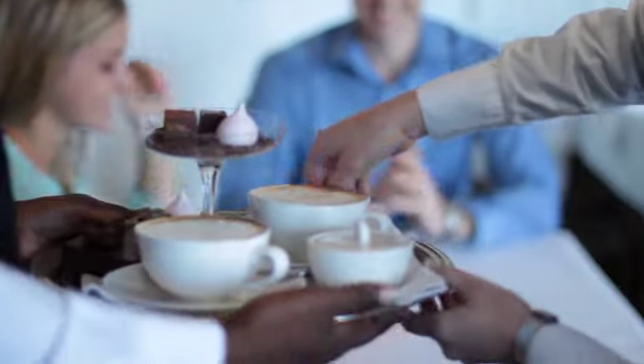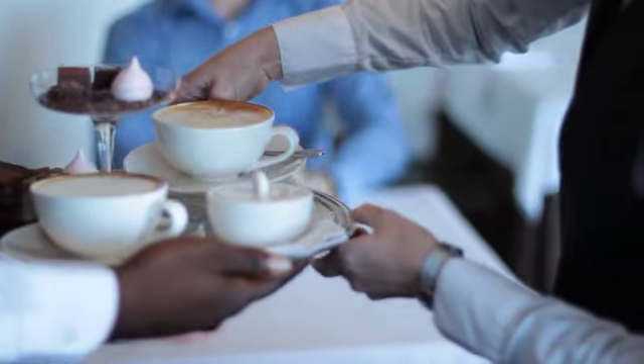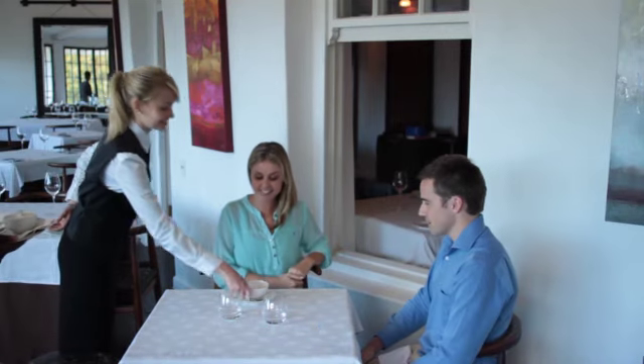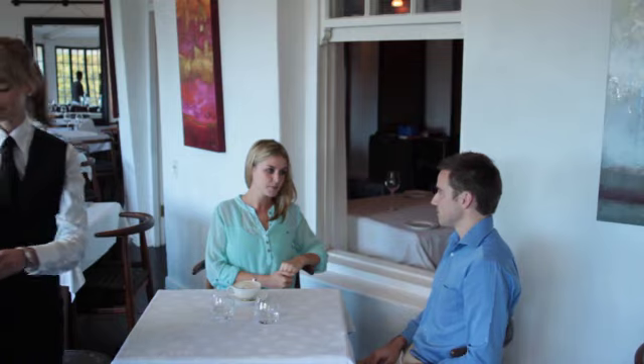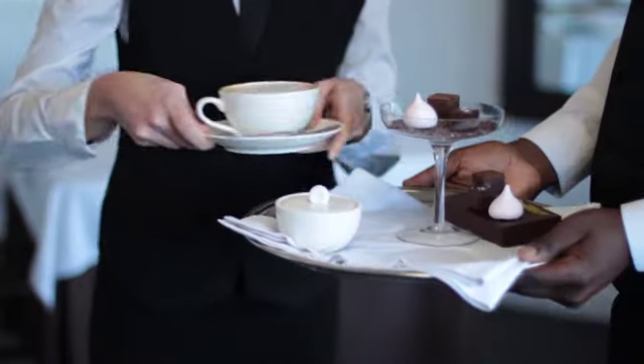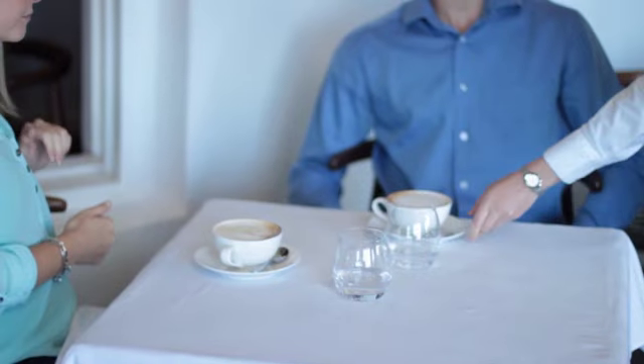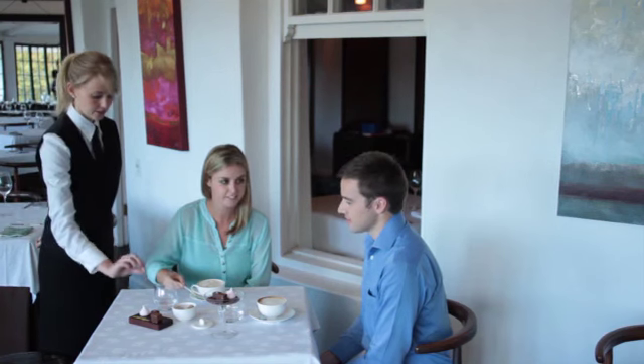If possible, ask a colleague to carry the tray while you place the coffees on the table. Place each guest's coffee starting with the ladies first, and remember to tailor your service for left-handed guests. Invite the guest to enjoy their delicious coffee.